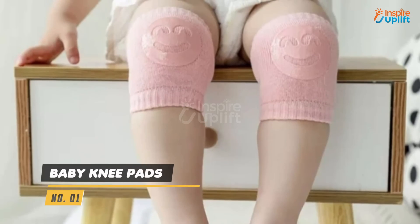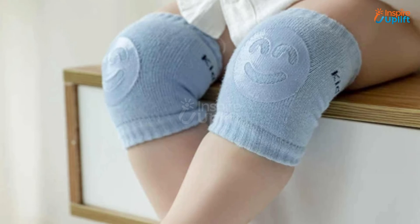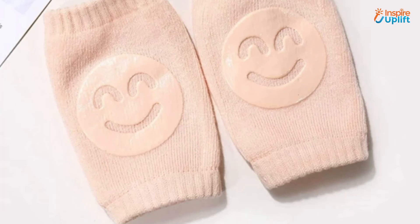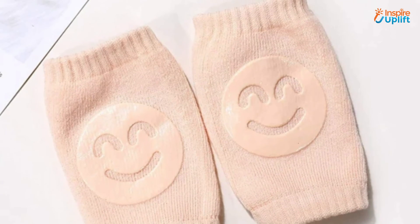At number 1 we have baby knee pads. These pads will save your baby's knees from bruises, cuts, and scratches. They are made of a cotton spandex blend and thus discard the possibility of any sweat accumulation.